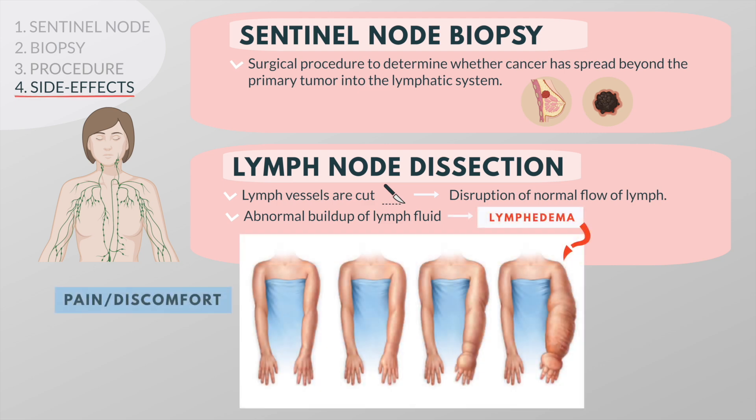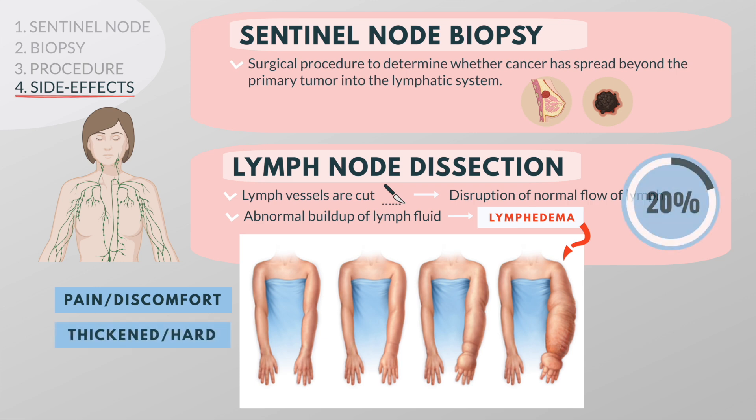Lymphedema may cause pain or discomfort and the overlying skin may become thickened or hard. Approximately 20% of women who have had an axillary lymph node dissection will have lymphedema, compared with about 5% of those undergoing a sentinel node biopsy.